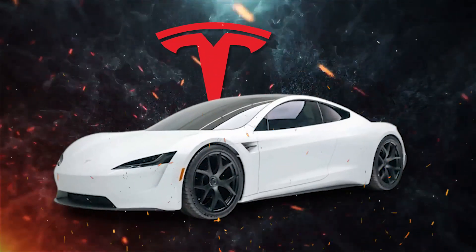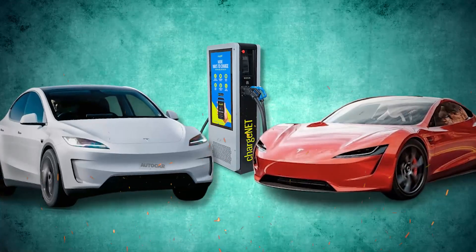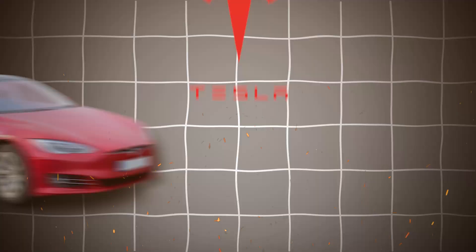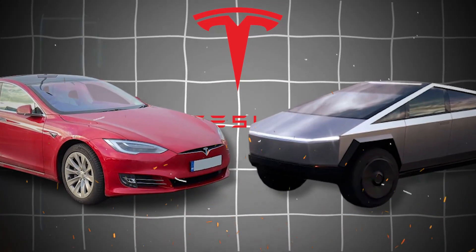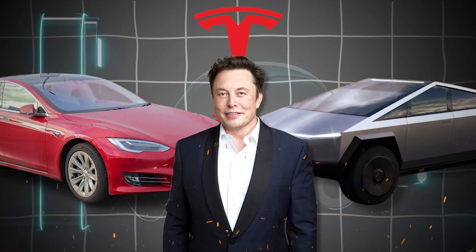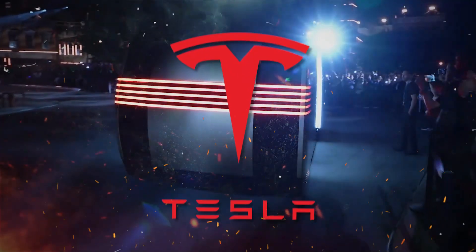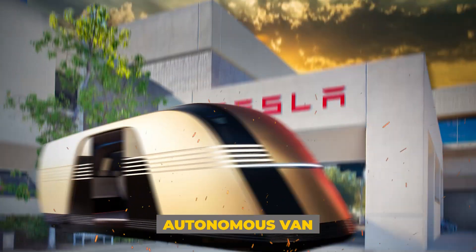Tesla, a company synonymous with innovation, has consistently pushed boundaries in the electric vehicle industry. From the groundbreaking Model S to the futuristic Cybertruck, Elon Musk's vision for sustainable transportation continues to evolve. Now Tesla is set to revolutionize yet another segment: the autonomous van.